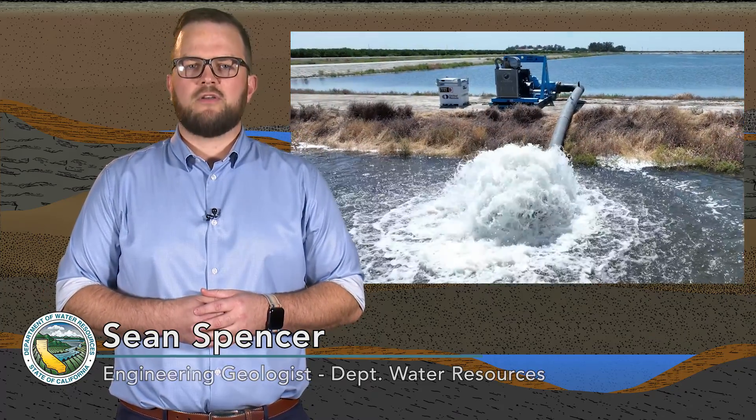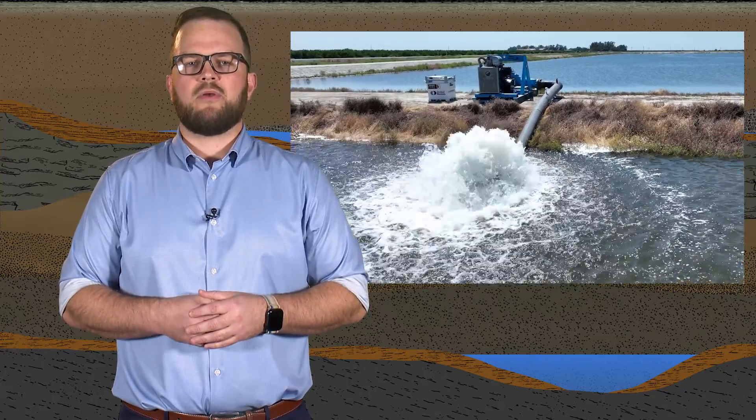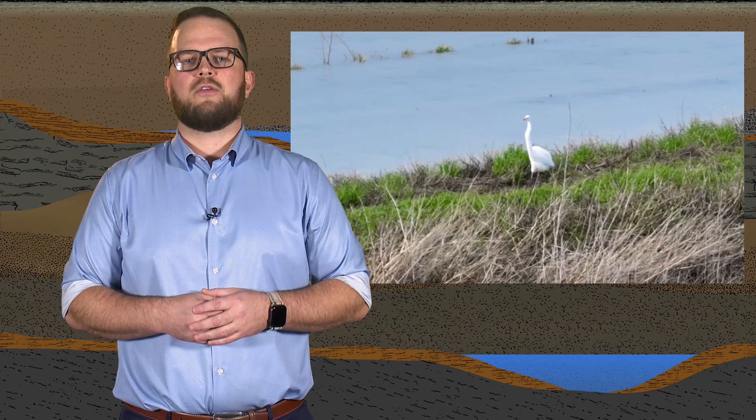California faces unique water challenges due to its variable climate and increasing population. Groundwater recharge is one of the key strategies we rely on to improve water availability during dry periods to help meet the needs of our communities, agriculture, and ecosystems.